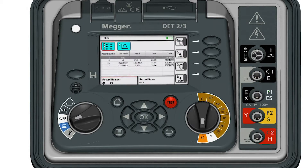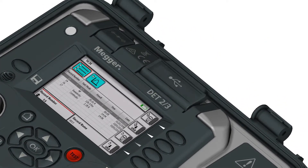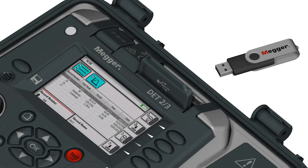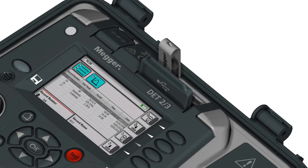The innovative DET23 needs no software due to its large onboard data storage and handy on-screen keyboard. With these it can record results from multiple sites, tag the data, load it onto a USB and even use it to autofill PowerDB forms.